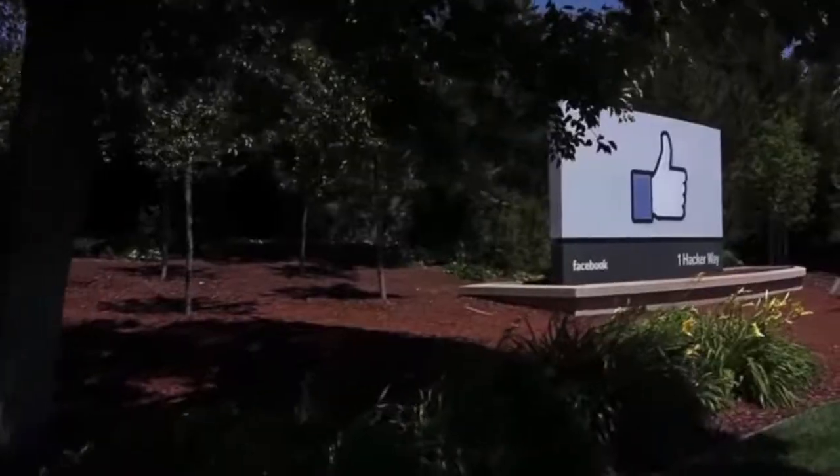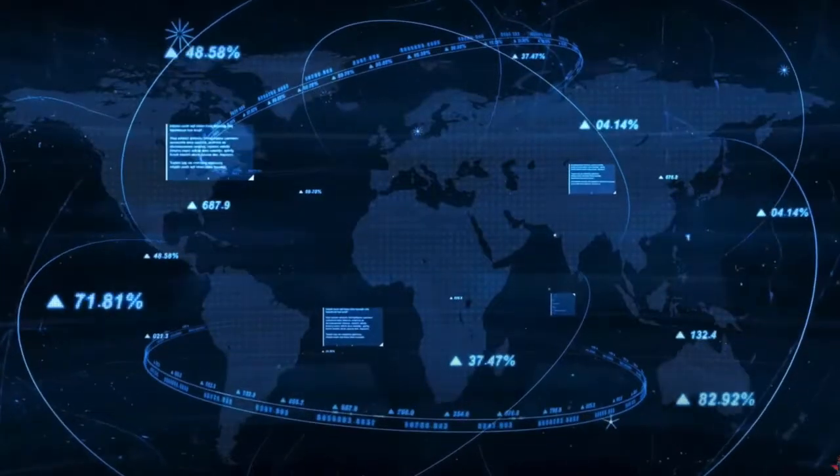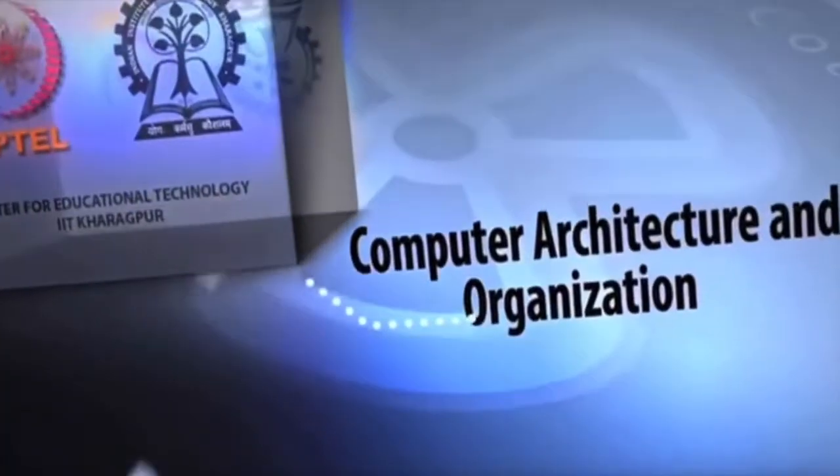Our courses ready students — whether they are in Silicon Valley, Bengaluru, or studying in a college in a tier 2 city — for real-world technology. Most of our courses have a back-end NPTEL course.